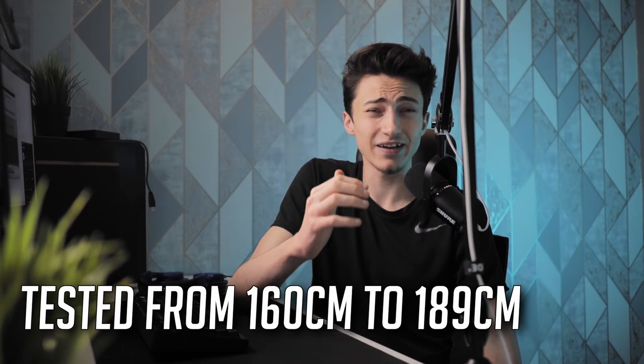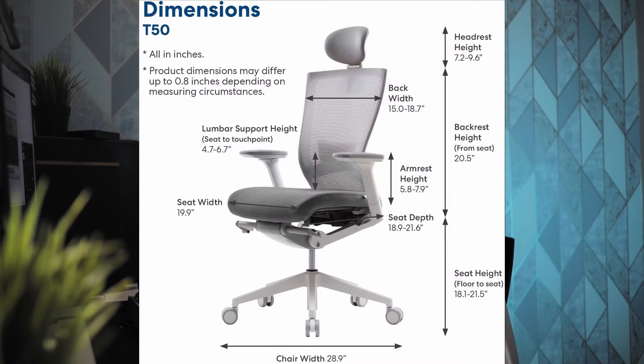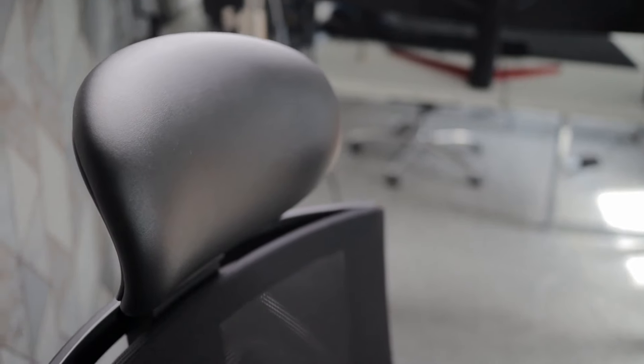For those worried about height: family members of mine who are about 165 centimeters have no problems and find it really comfortable. Personally I'm 189 centimeters and usually have trouble with chairs being too short, but this chair supports my neck and back really well. I think it works well up to about 195 centimeters. Normally neckrests don't work for my height, but this chair works really well.